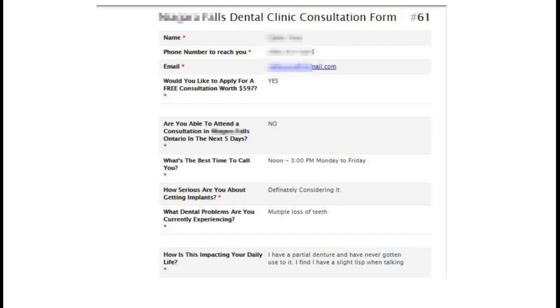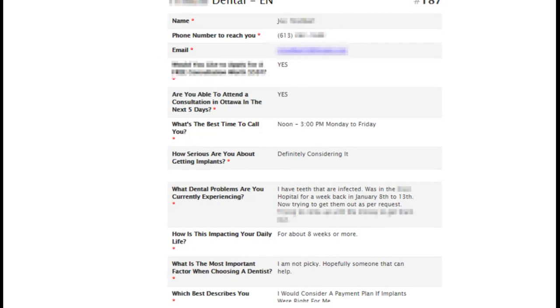This person was 65 years old and still playing hockey. Another example: someone was in the hospital and trying to get them out as per the hospital's request - they're not picky and they're looking for someone who can help and call them back right away. That turned into a case that progressed within a two-and-a-half month period. People are going to find you - you have to be in the right place at the right time with the right message.